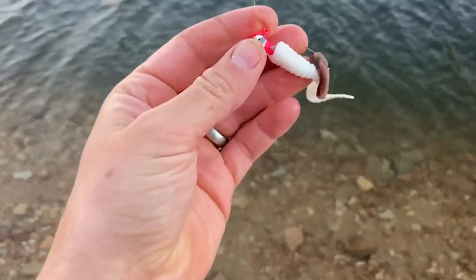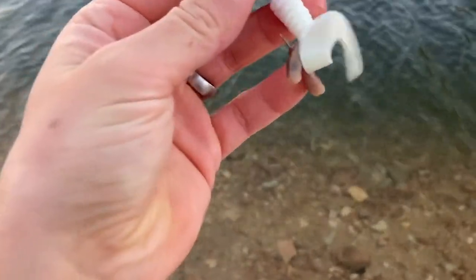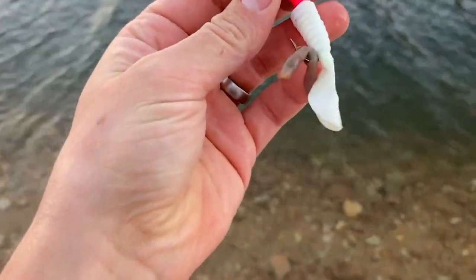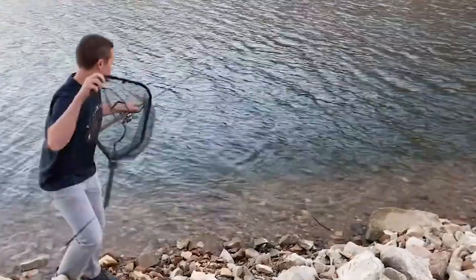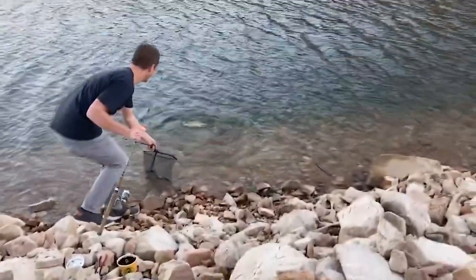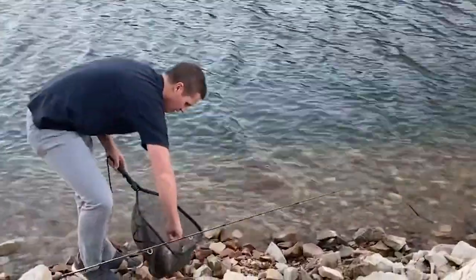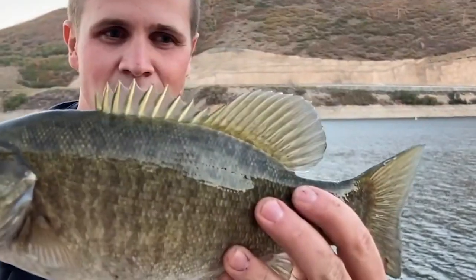Number three is a white curly tail jig. I usually use a pink jig head but I haven't really noticed much of a difference when I switch it up. I actually have a lot of success with these when I'm fishing for smallmouth bass. If you want to increase your chances of catching a bass on a curly tail jig, I like to tip it with a worm like a night crawler, and that usually helps quite a bit.